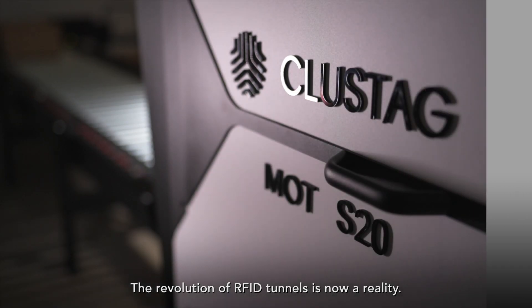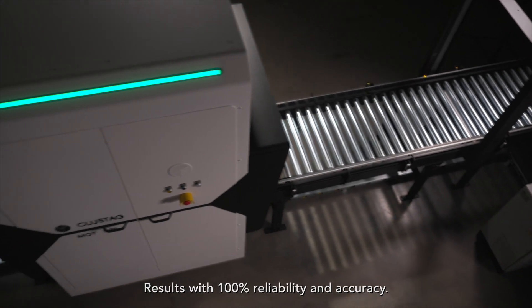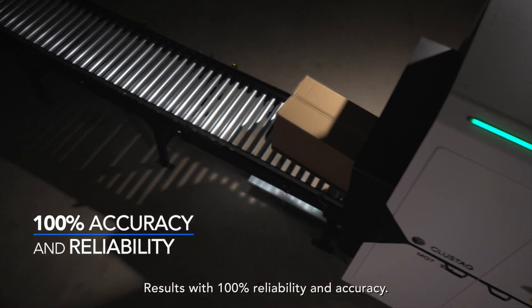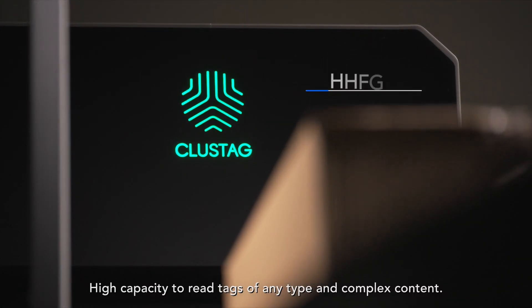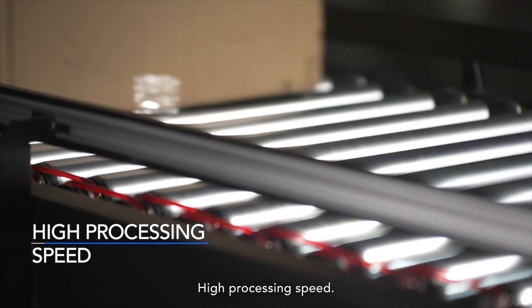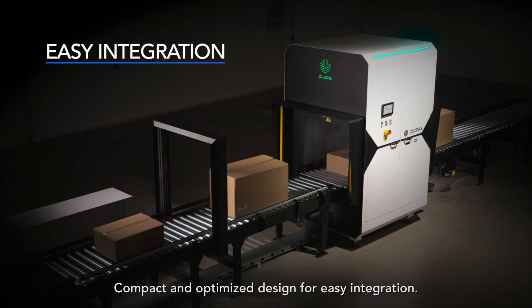The revolution of RFID tunnels is now a reality. Results with 100% reliability and accuracy. High capacity to read tags of any type and complex content. High processing speed. Compact and optimized design for easy integration.